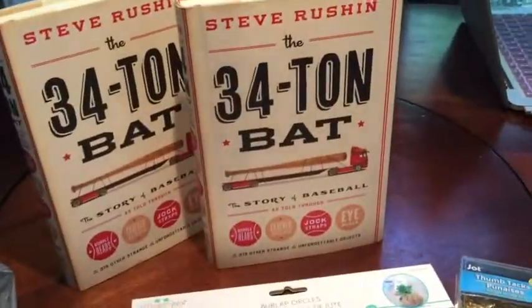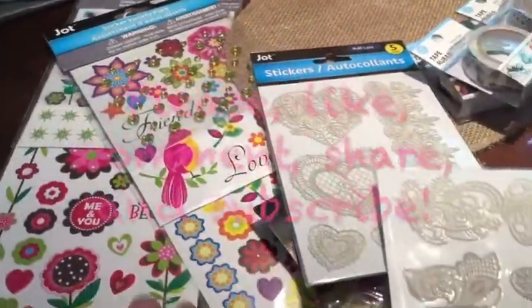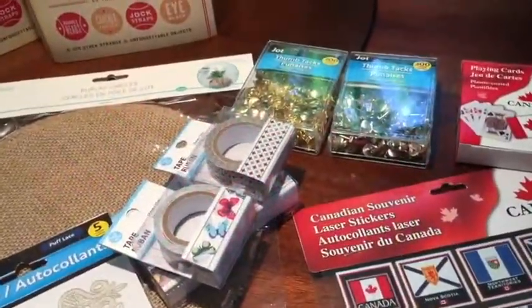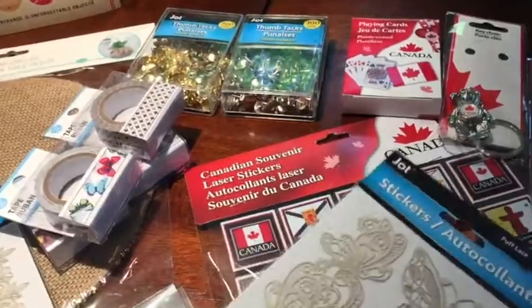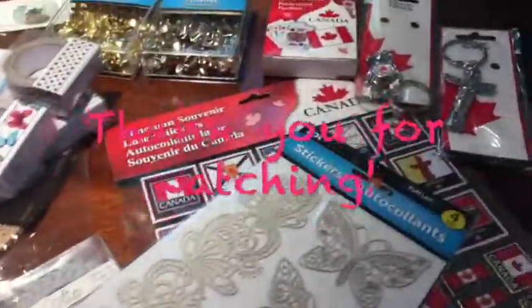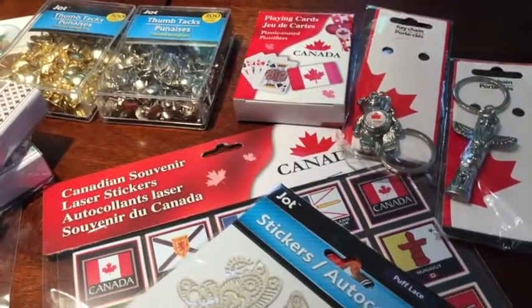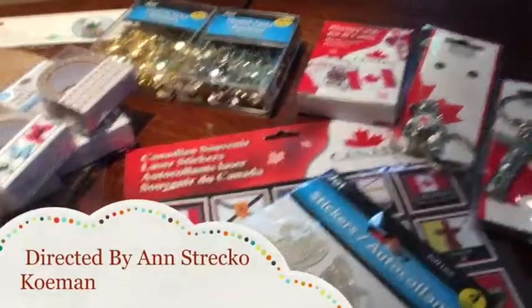And that is it for my Dollar Tree haul today! I hope you liked it. If you did, I would so appreciate a thumbs up, and I appreciate your comments and any questions below. If you're not subscribed and you'd like to be, please do so — I'd love to have you as a subscriber. Take care of yourself and I will catch you after the next haul, bye!